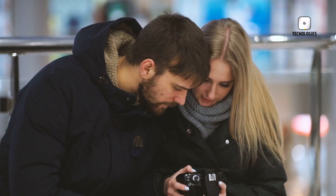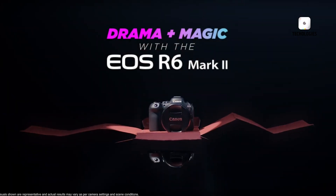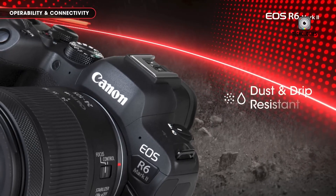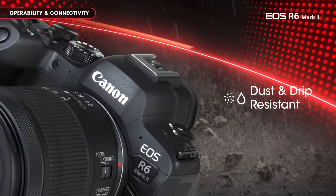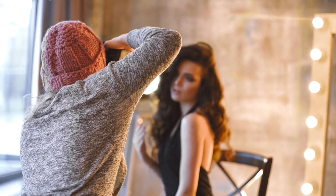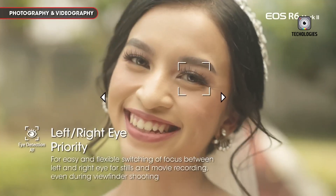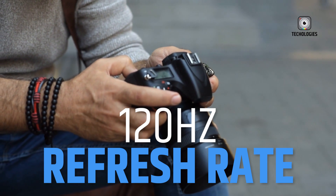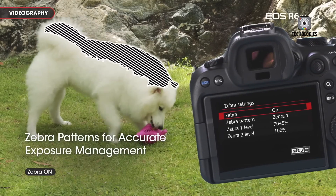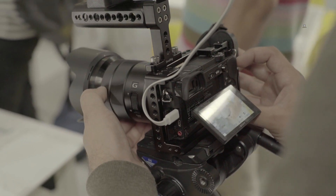The Canon R6 III is expected to retain the user-friendly design of its predecessor, the R6 Mark II, while incorporating subtle but impactful upgrades. A redesigned grip enhances comfort, and improved weather sealing ensures greater reliability in outdoor conditions. Its magnesium alloy body offers a balance of durability and ease of use. The electronic viewfinder is rumoured to feature a 5.76 million dot OLED display, delivering sharp, vibrant visuals with a smooth 120Hz refresh rate, similar to the previous model. Speculation also suggests the screen design might resemble that of the Sony A7RV, offering a modern and intuitive interface.